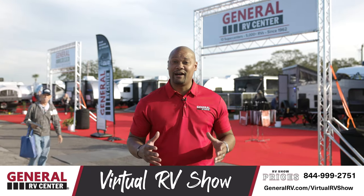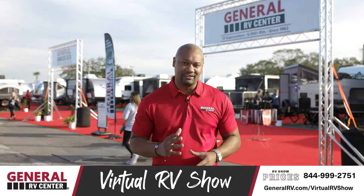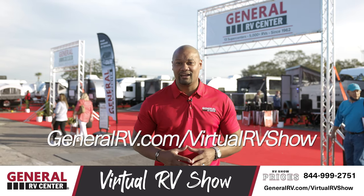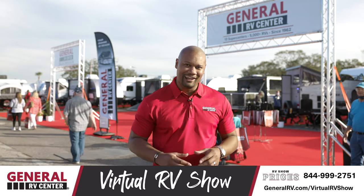Well, that's a wrap for day six. Thanks everybody for following along today. Make sure you tune in tomorrow — go to YouTube or Facebook to hit subscribe for notifications, go to generalrv.com/virtualrvshow. We're running RV show prices all month long. We'll see you on the lot.